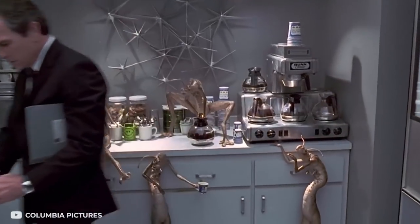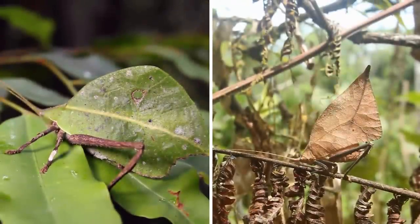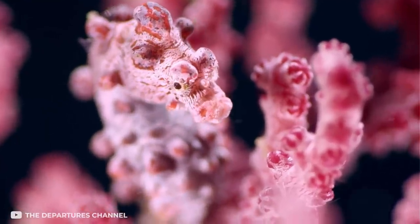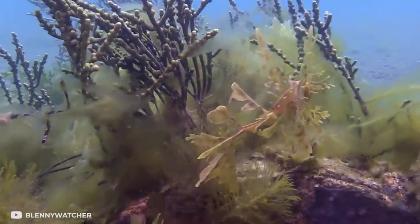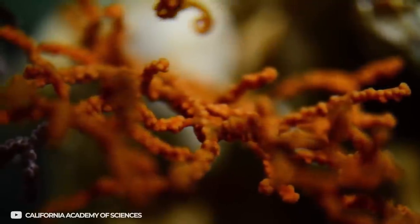We often dismiss the insect and plant world as primitive species that seem less evolved than the animal kingdom. But today we're going to put that notion to the test. Upon closer inspection, these tiny creatures have developed some of the most ingenious mechanisms to help them survive and thrive in their environment. These ghillie suit equivalents of insect and plant camouflages are going to blow your minds.